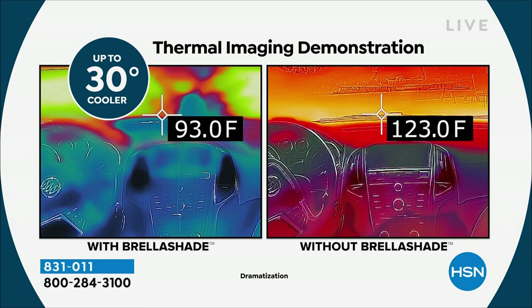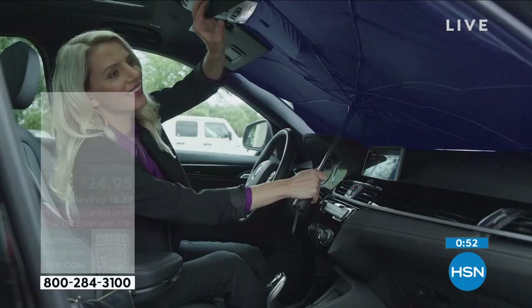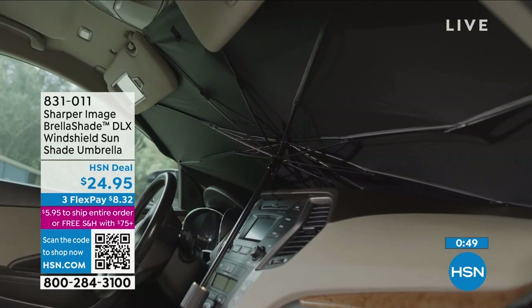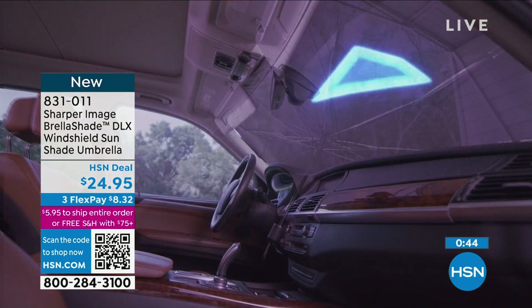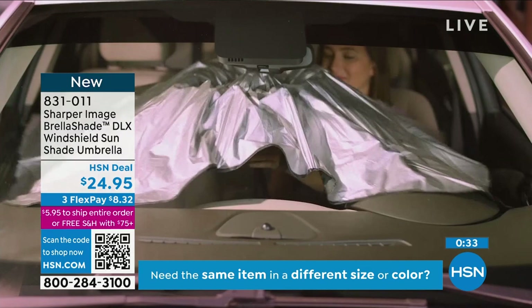Think about the kids getting in there, and our pets — their paws get hot. This is new, this is different, this is easy, and it's going to give you the coverage and the protection you'll need. Item number 8-3-1-0-1-1. That's why I call him the solutionist — because this is one of those problems where there are other solutions, but they're not great solutions.